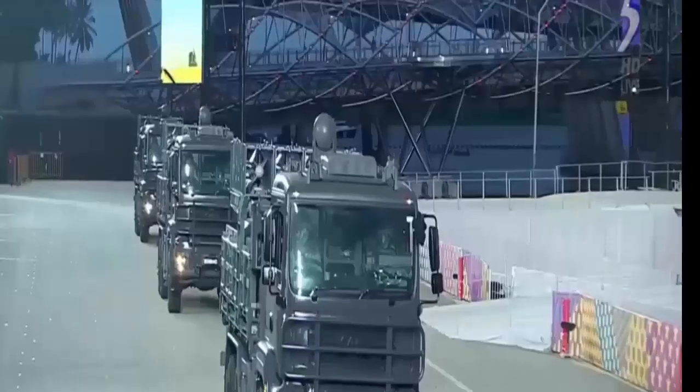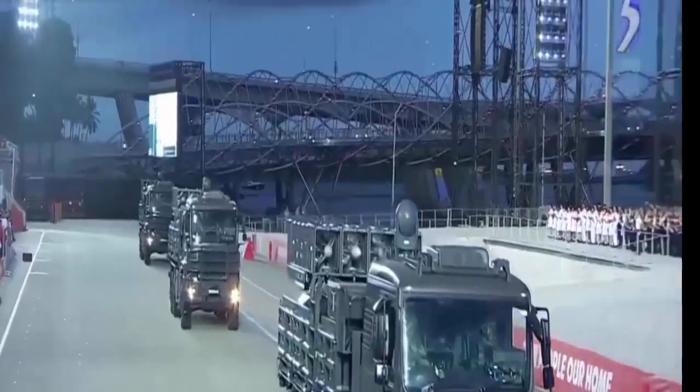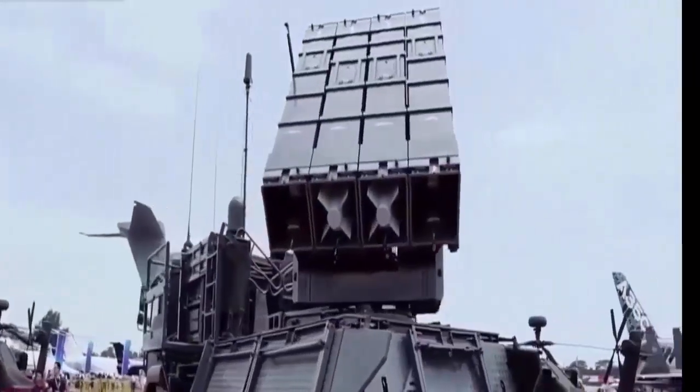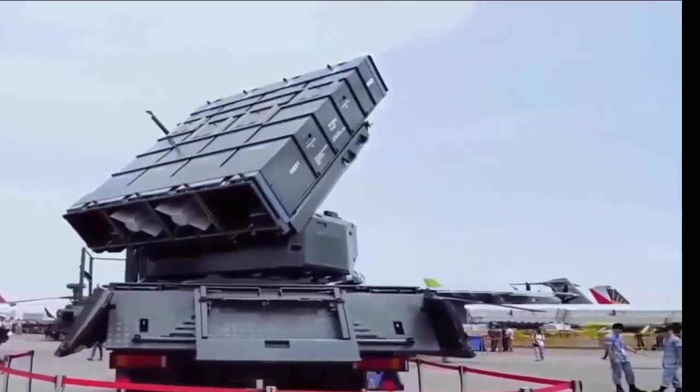There are two variants of the SPIDER: the SPIDER-SR short-range and the SPIDER-MR medium-range. Both systems are quick-reaction, all-weather, network-centric, multi-launcher, and self-propelled.